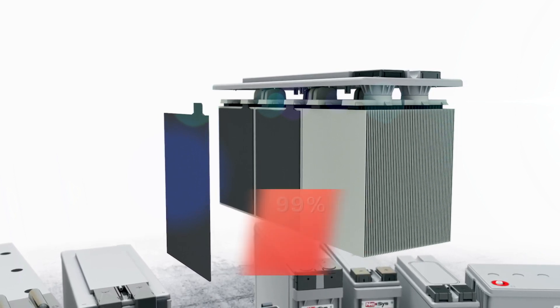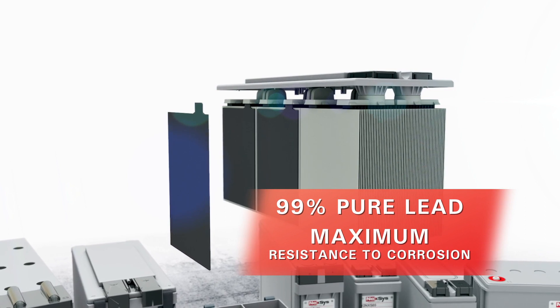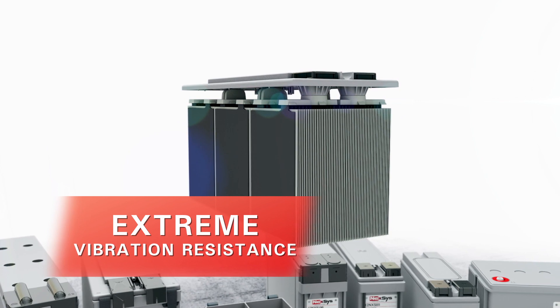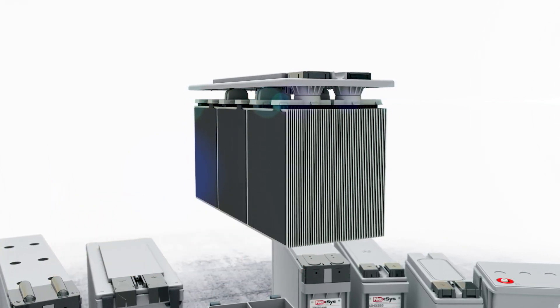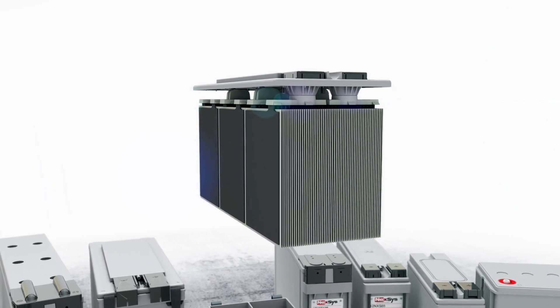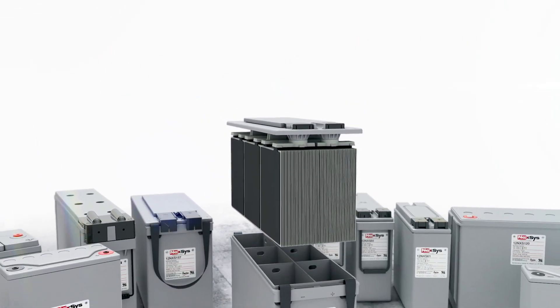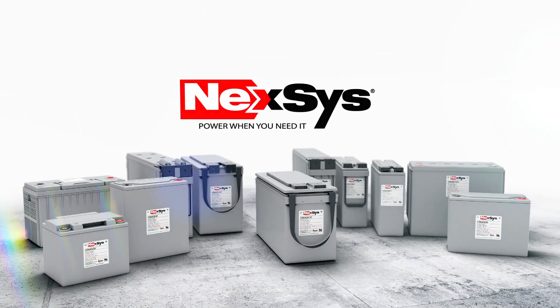Each plate is constructed of ninety-nine percent pure lead, providing maximum resistance to corrosion. For extreme vibration resistance, the positive plates are separated by superior quality microporous glass mat separators. Virtually maintenance-free and highly resistant to shock and vibration, Nexus Batteries will change the way you work.